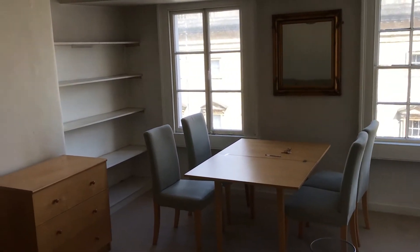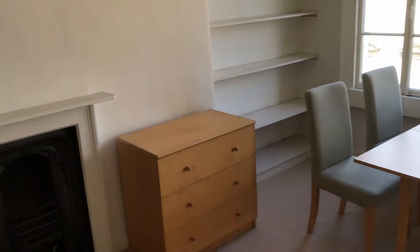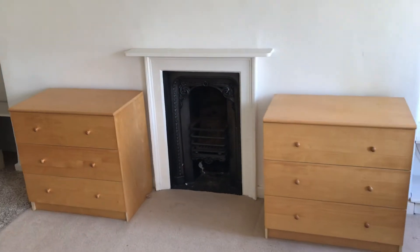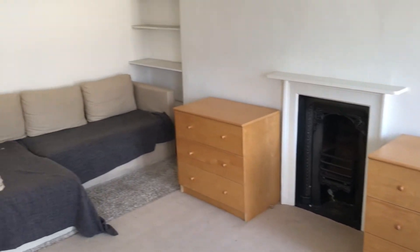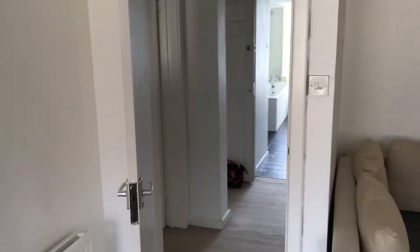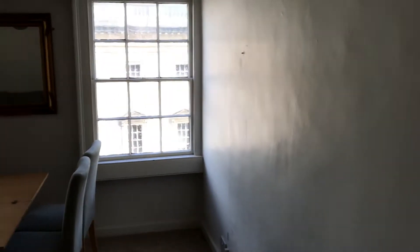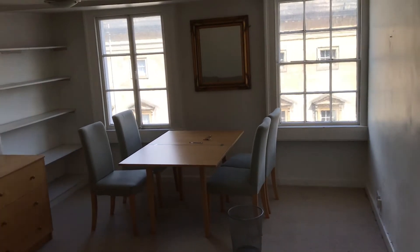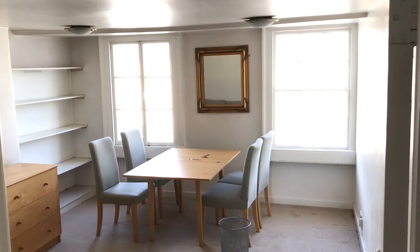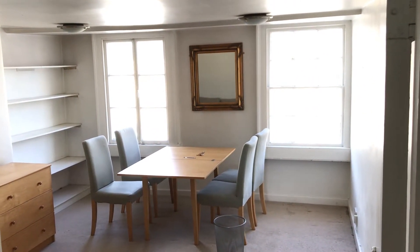We've got bookshelves, a nice period Victorian fireplace, and more storage. There's a sofa bed in the corner and more bookshelves. Nice clean white walls give an airy feel to this flat — they are actually big rooms. It's a big living room and a big kitchen for a flat in central Bath.